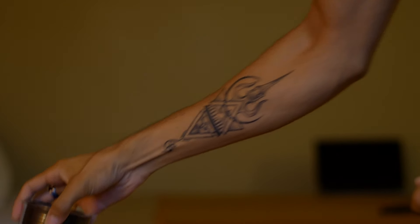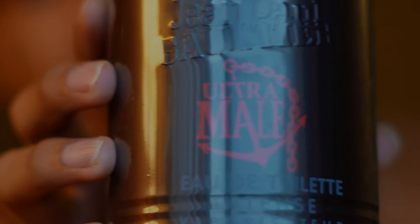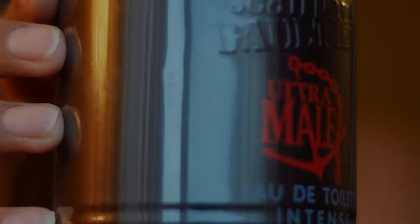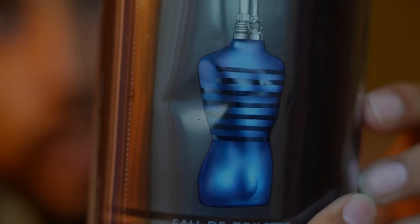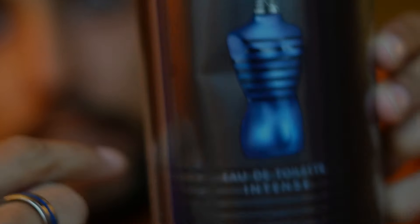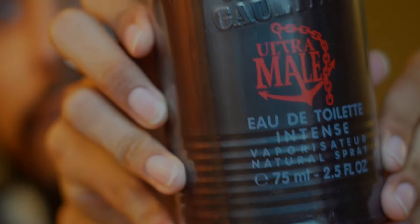This is another one of those bottles that comes in a can. It's going to have a red Ultra Male logo on the front. You can see the bottle is black instead of the traditional silver. The back side shows the diagram of the bottle that you can see inside your can. This one right here is an Eau de Toilette Intense — a 2.5 ounce bottle.